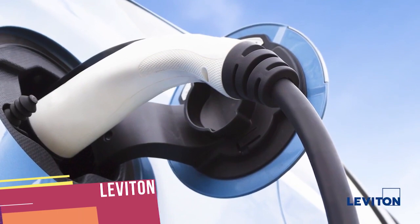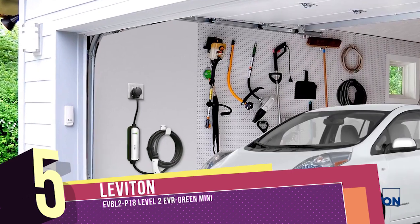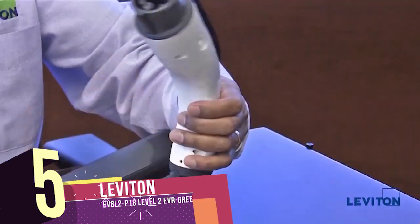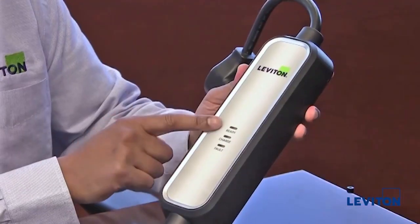Charging your electric car should be easy, safe, and affordable. And now it is with the Leviton Evergreen Mini. With the new Leviton Evergreen Mini, charge your electric car up to five times faster with a charger that is easy to use, easy to install, and fits in the palm of your hand.